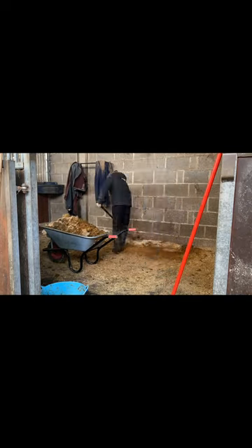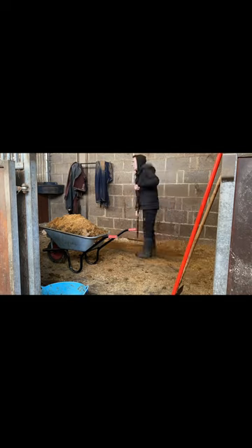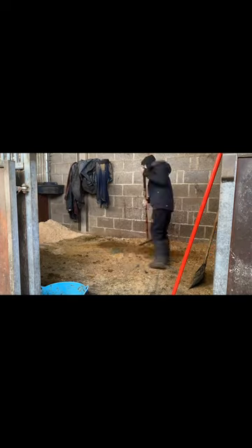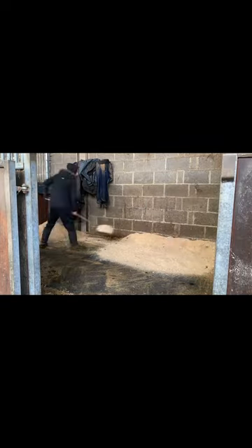Now I start mucking out Quest. I've already done Geordie at this point, so I just thought I'd do a quick time-lapse. I'll let you watch this with some aesthetic music.